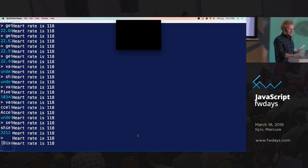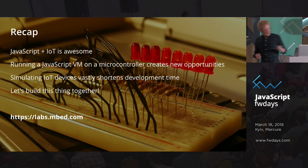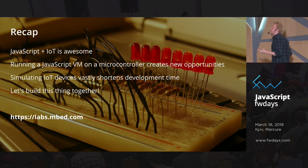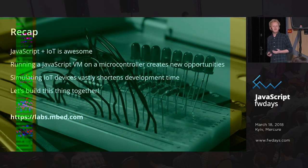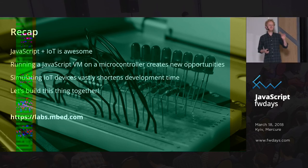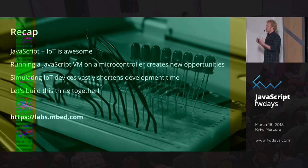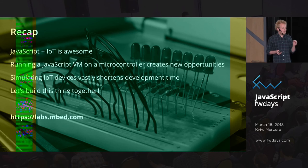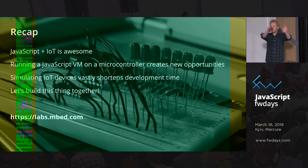To recap: I think JavaScript and the Internet of Things — even though we're not there yet, maybe not even close, we need to get our virtual machines running more efficiently on these devices — the combination is going to be absolutely amazing. Whether we're actually writing firmware for these devices or using it to make better development tools, bringing a JavaScript VM to microcontrollers opens up a bunch of new opportunities. All of a sudden, everyone in the room is an IoT developer.